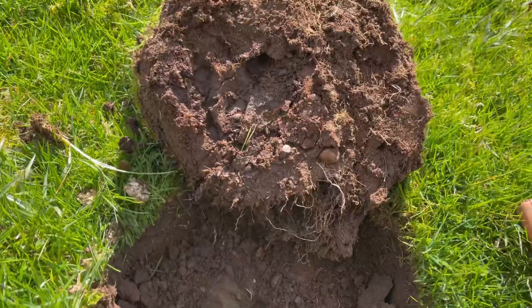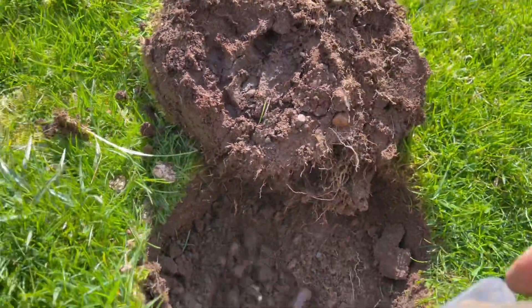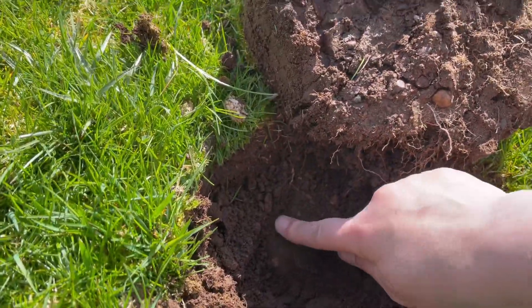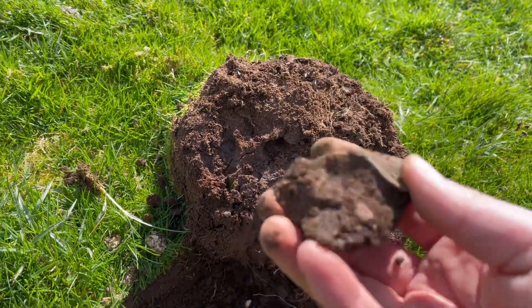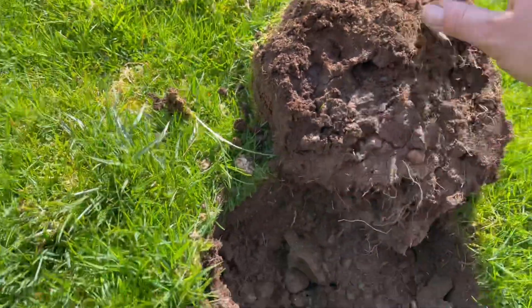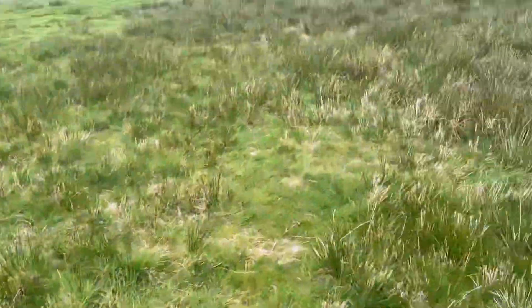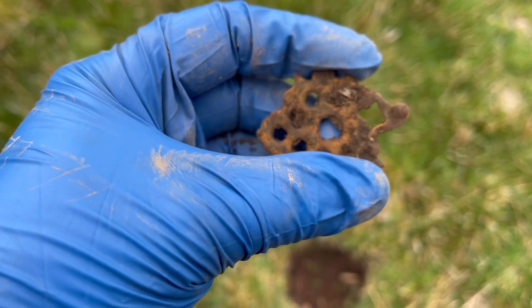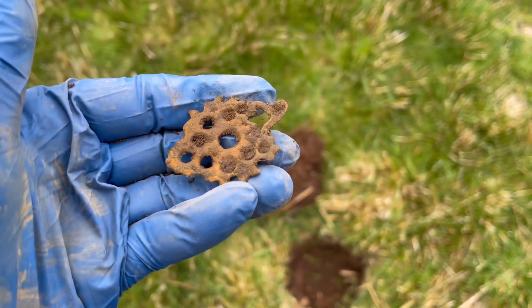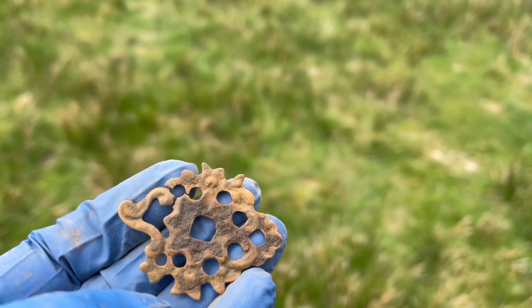Let's see what it is. I don't know what it is, but it's there. I'll give it a clean off and have a look - nothing exciting, just that. Now I've come over to these rushes because we've had quite a bit from the outskirts of the rushes, and I actually just got a 16 target on the Equinox. I'm going to give that a little clean up with the toothbrush and see what it is. Yeah, it's just this - I don't know what it is or what it was from.